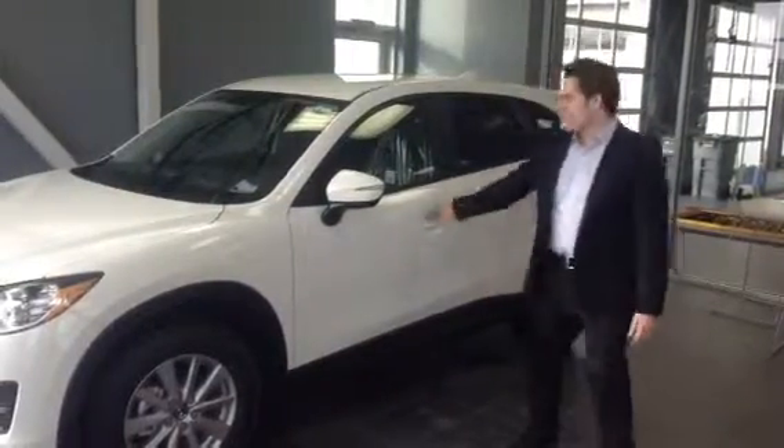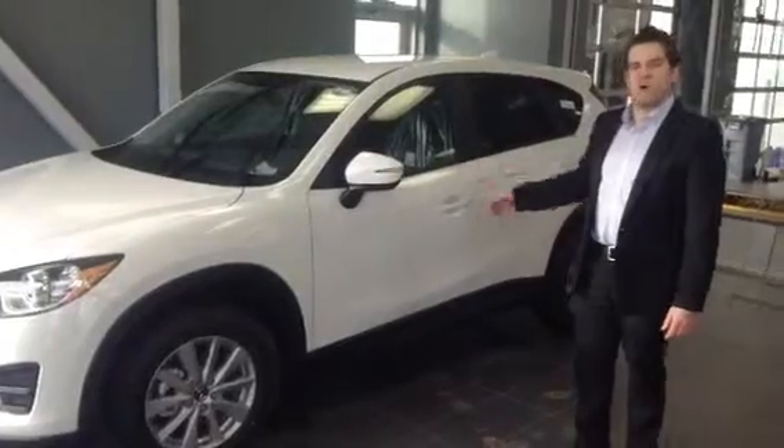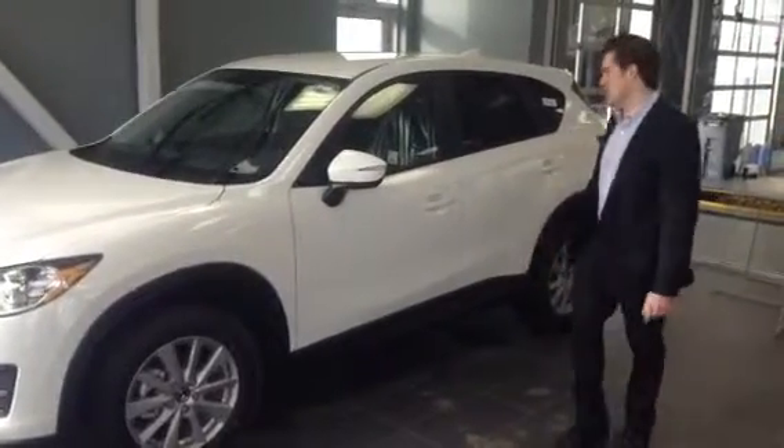Good morning Herb. I'm here to show you a 2016 CX-5 GX, one model down from the one I showed you yesterday.